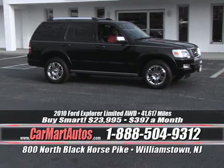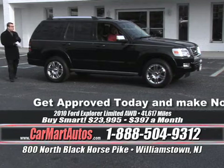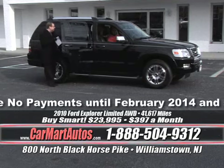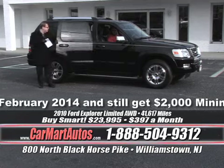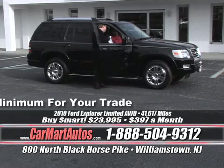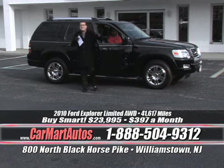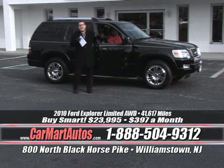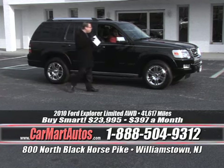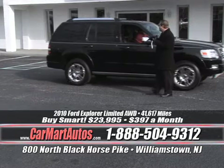2010 Ford Explorer — it's an all-wheel drive limited edition, with a trailer hitch, 4x4, oversized chrome wheels, brand new tires, heated side-view mirrors, leather interior, rear air conditioning and stereo controls, three rows of seats, electronic pedal controls, heated seats, center console, built-in navigation, and a moonroof — all for $397 a month. It's the lowest price 2010 Ford Explorer you're ever going to find. Limited all-wheel drive with navigation, power moonroof, leather interior, and oversized wheels for just $397 a month.